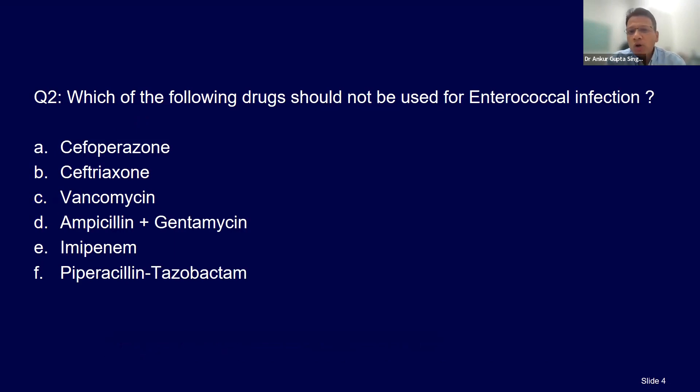Which of the following drugs should not be used for an enterococcal infection — Enterococcus faecalis or faecium? The answer is cephalosporins. Cephalosporins do not cover enterococcus in their activity; their in vitro spectrum does not include enterococcus.